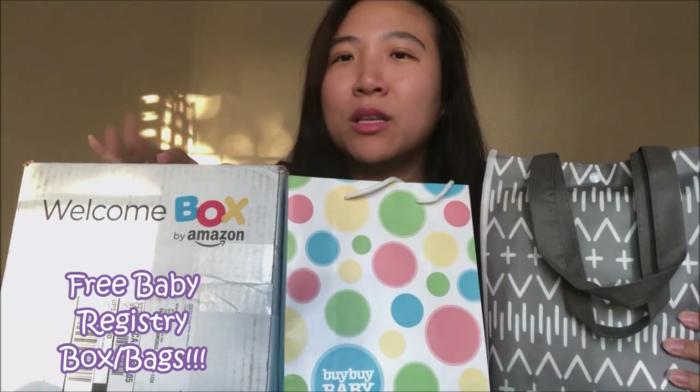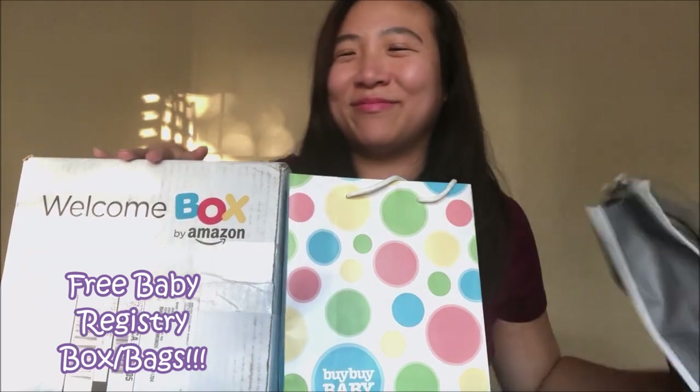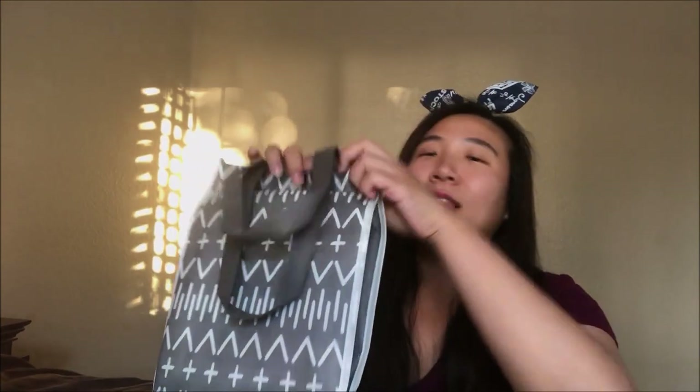Let's start with the Target bag. Now when you're pregnant you can get all these freebie baby registry bags from each different company, as long as you have a baby registry with them. For the Target one, you just create one online, go in the store, and tell them you're there to get your baby registry bag and they will give you one. Let's see what's in there!